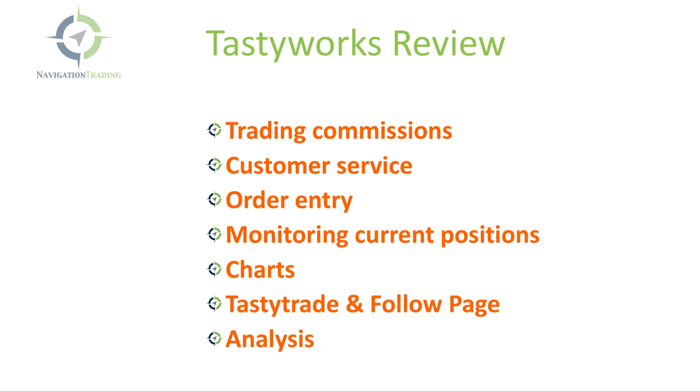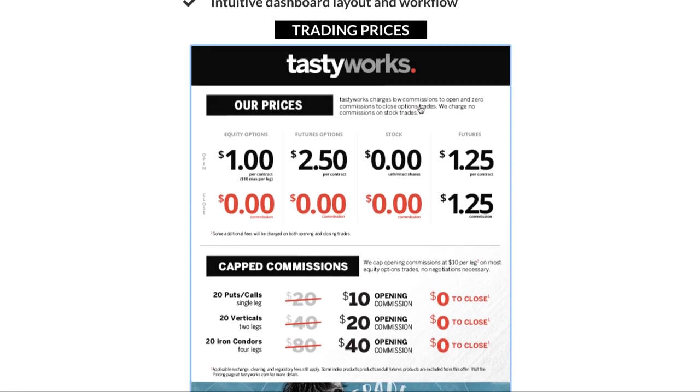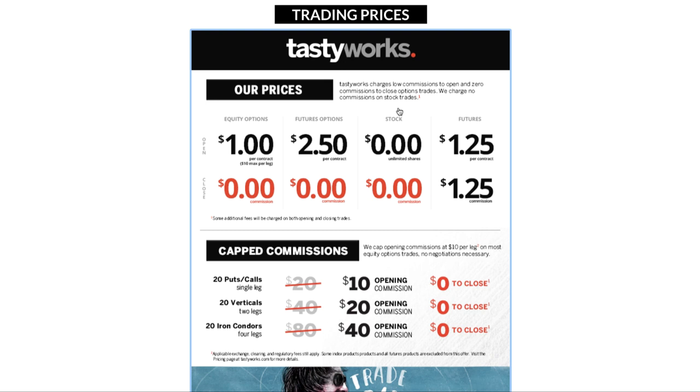Let's jump right in and talk about trading commissions. If you go to NavigationTrading.com, you can click on Preferred Brokers. We have two preferred brokers: TD Ameritrade's Thinkorswim and Tastyworks. Tastyworks made a splash a couple of years ago with their unique commission structure. When trading options, it's just $1 to open and zero commission to close. On futures options, it's $2.50 to open and zero to close. With the commission war between brokers, stock trading commissions dropped to zero — Tastyworks is no different: zero to enter and zero to close a stock trade. Futures are $1.25 to open and $1.25 to close.